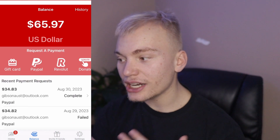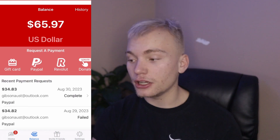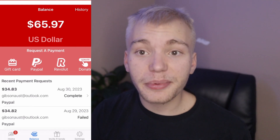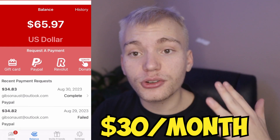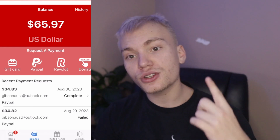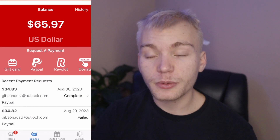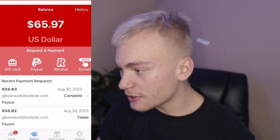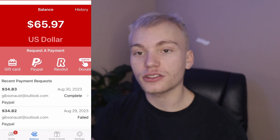On top of that, I can go ahead and initiate another cash out of already $65. Since I did this cash out back in August, it has basically been a passive income stream for me of about $30 a month, which has paid for my YouTube Premium, my Apple Music subscriptions, my Spotify subscriptions — basically every subscription I've had, I've gotten completely free just from Adiple.